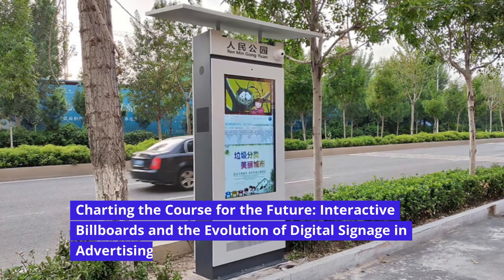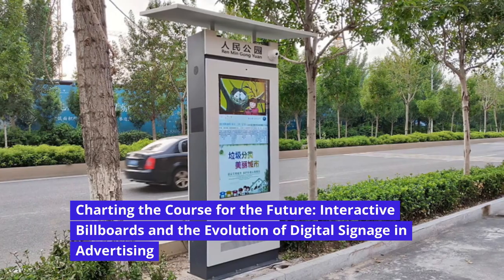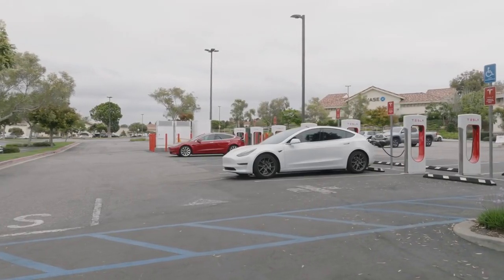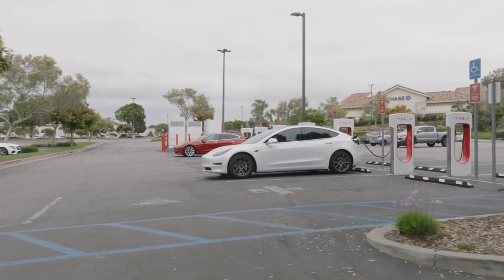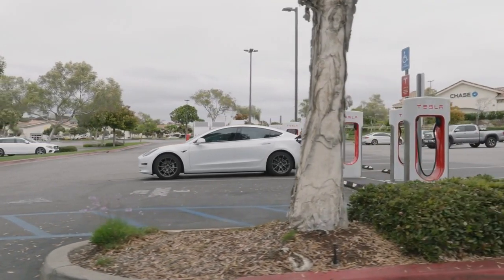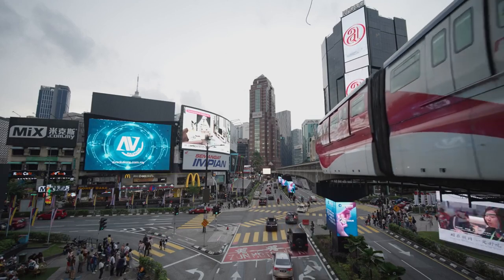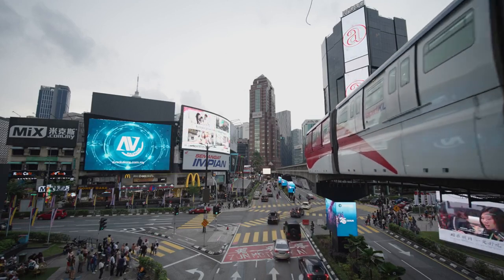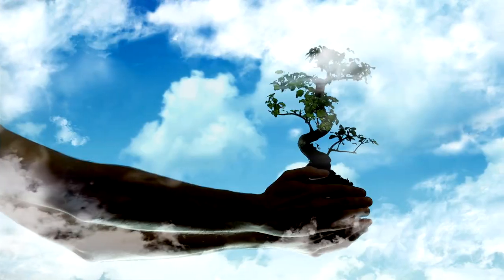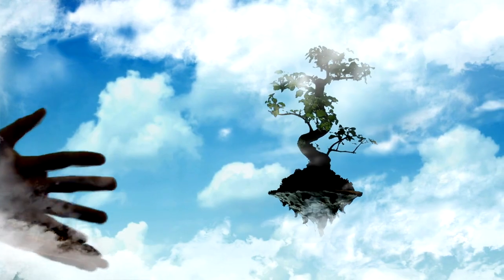Charting the Course for the Future: Interactive Billboards and the Evolution of Digital Signage in Advertising. In today's fast-paced digital era, businesses are constantly seeking innovative ways to captivate their target audience and leave a lasting impression. One such groundbreaking technology that has revolutionized the world of advertising is interactive billboards. Interactive billboards are the perfect marriage between creativity and technology, and by leveraging cutting-edge advancements, these billboards have breathed new life into the world of advertising.